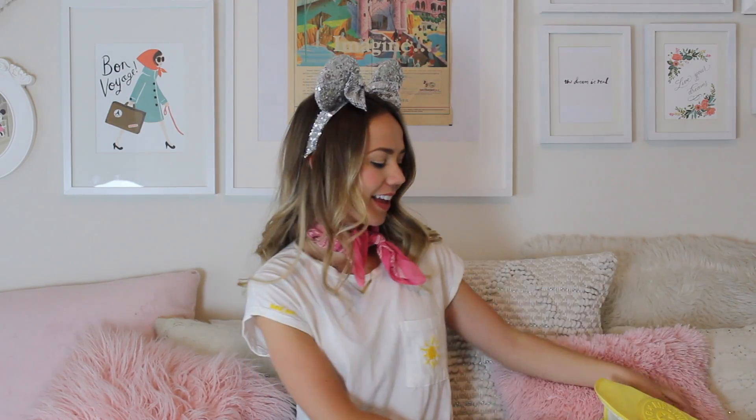Hey guys, it's Allison. I hope you're having a super happy day so far. Today I am sharing with you what I pack in my Disney bag.